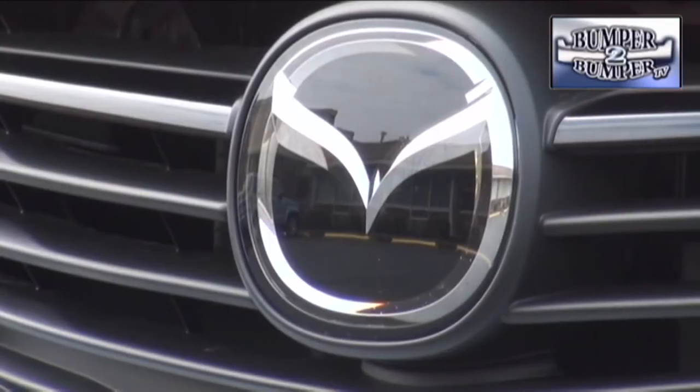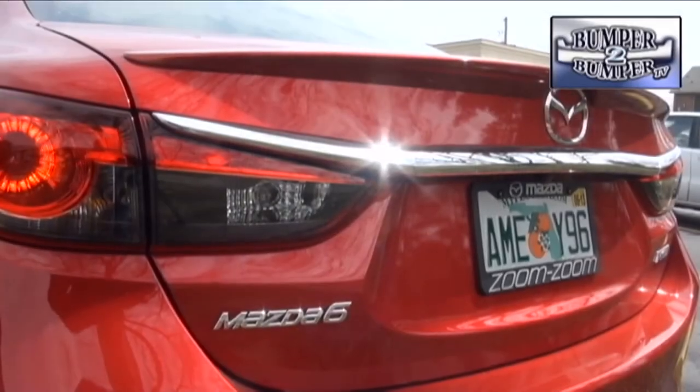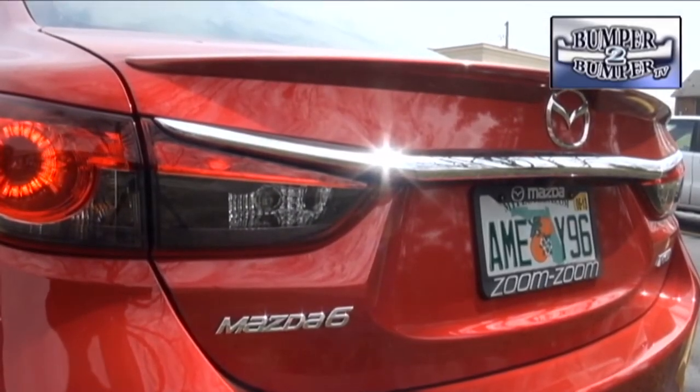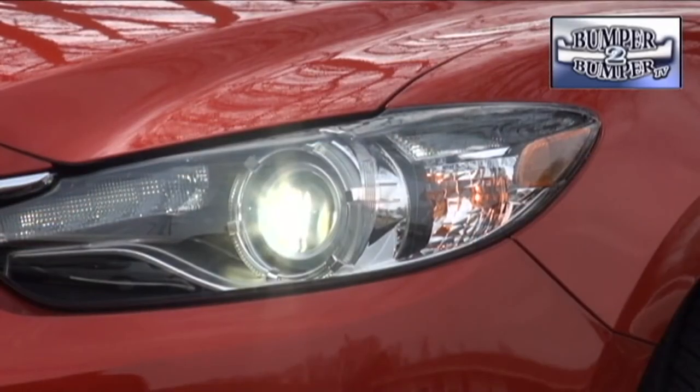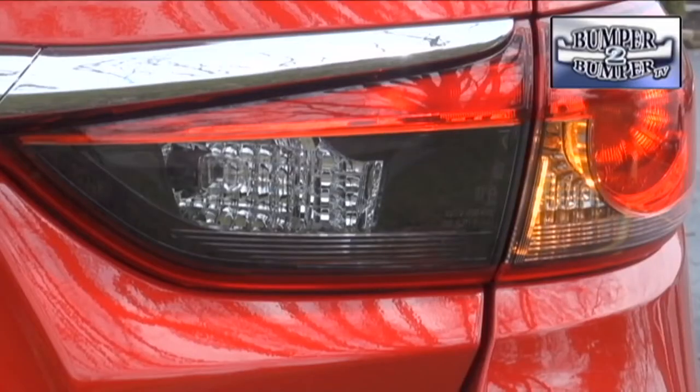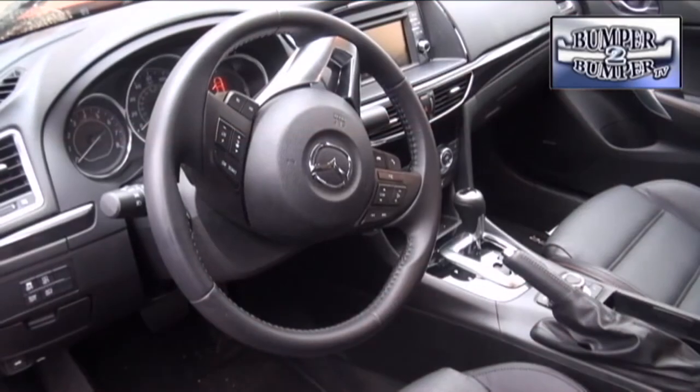But there's more than just slick lines to the sedan. For example, this front badge hides a standard radar cruise control. An optional forward collision warning system is also available, as is a rear cross-traffic alert system to prevent parking lot mishaps. Lighting goes upscale with bi-xenon adaptive projector beams in front and LED combination lighting in the rear.